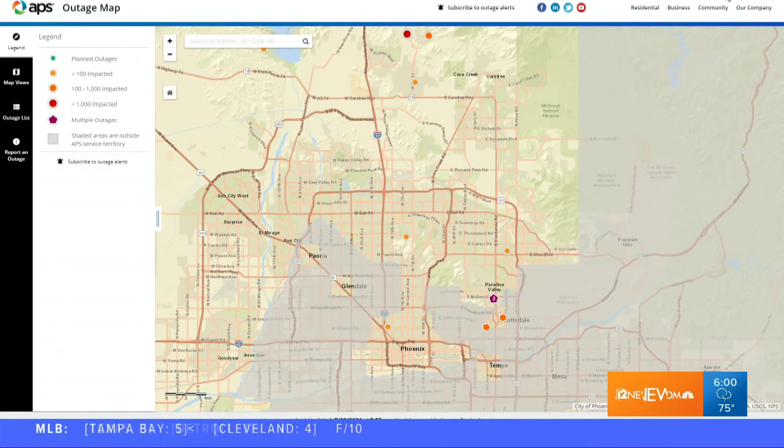That caused massive outages in the Old Town area. This map from APS shows just how widespread the issue became overnight. Some power is back on, but the problem continues throughout Arizona.